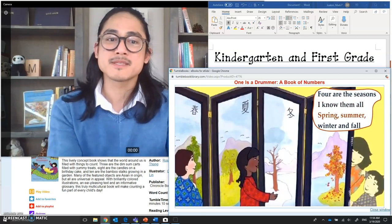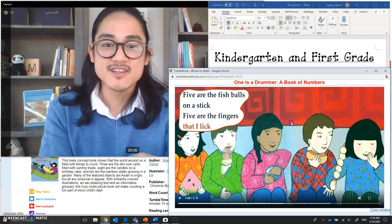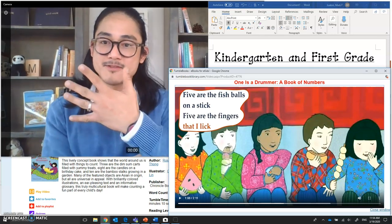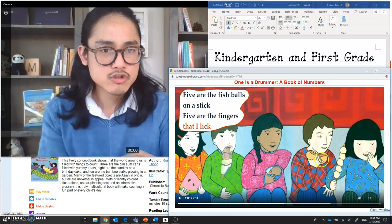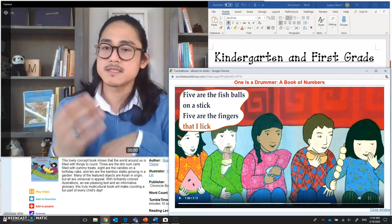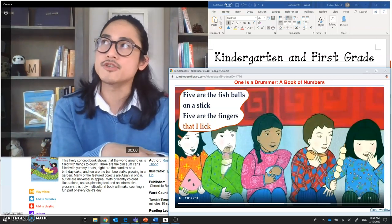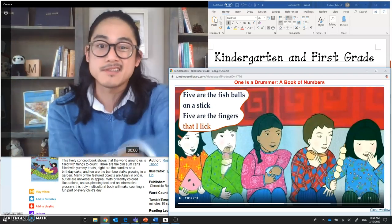Five are the seasons — I know them all: spring, summer, winter, and fall. Five are the fish balls on a stick, five are the fingers that I lick. Let's count how many fish balls this girl has on her stick: one, two, three, four, five — she does have five fish balls! Are there five kids here too? One, two, three, four, five. I just counted my five fingers — does this hand have five fingers? Are some of you five years old? What five things do you have around you?